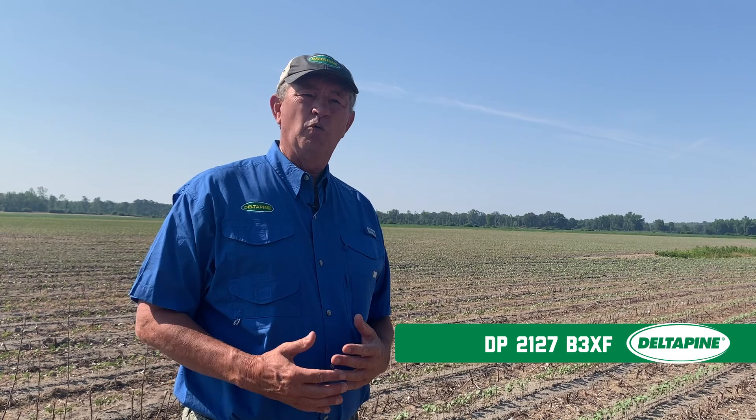Then we roll into a variety like 2127, which you've probably heard the least about, but it's the one I'm most excited about. It has a great broad fit for us, brings that top-end yield we're seeing with 1646, and as a matter of fact it out-yielded 1646 belt-wide last year. So we've got a great diverse lineup here in our early set that are looking really good for us at the Delta Pine Strong Cotton brand.